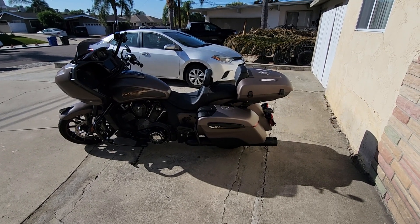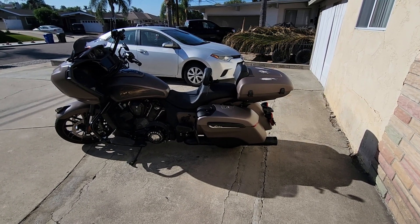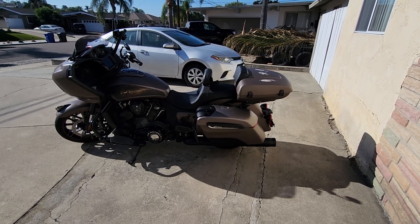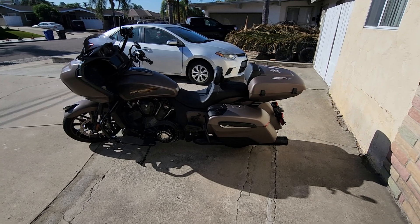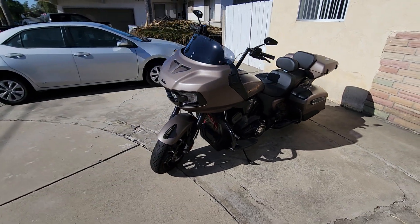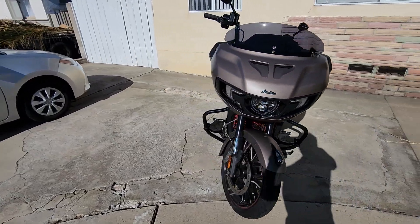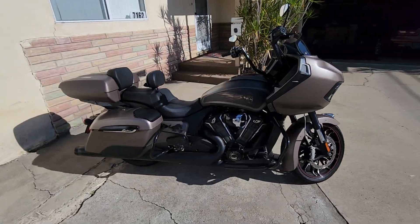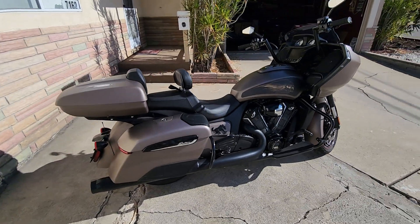All right, happy Friday — about to start the weekend early, going on a stay-cation today. Got the Indian Challenger Cheyenne out, getting together with one of my buddies and we're gonna show him some Indians at a dealership near here.